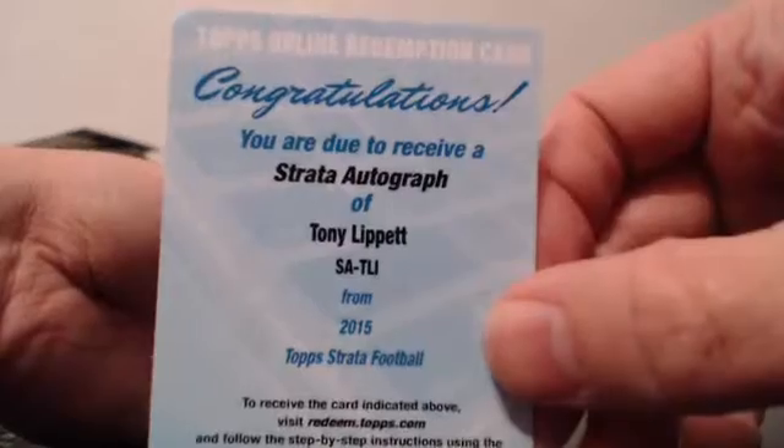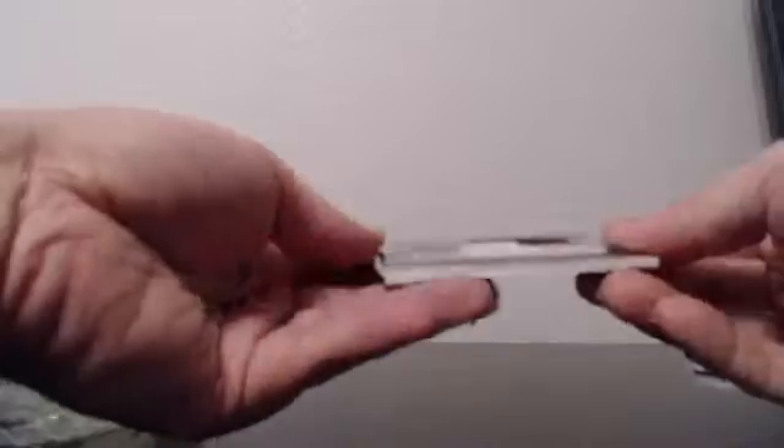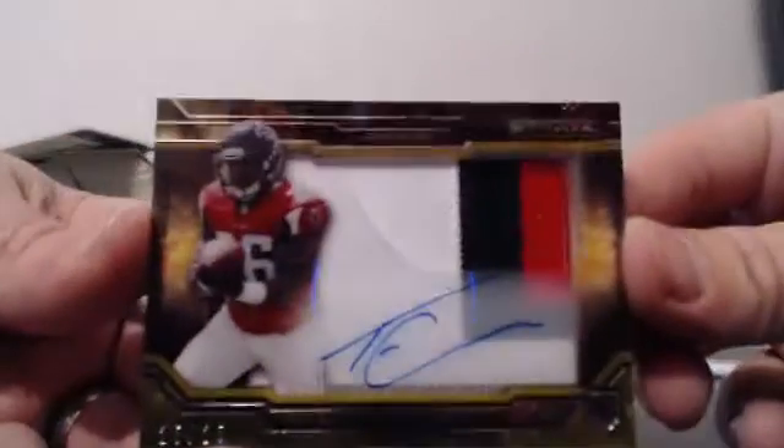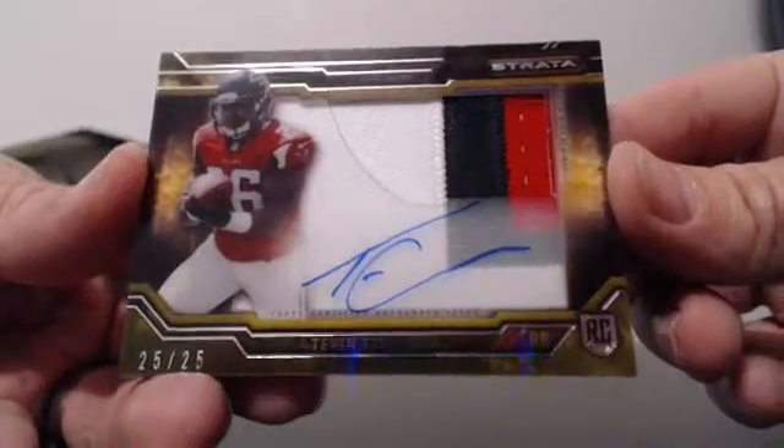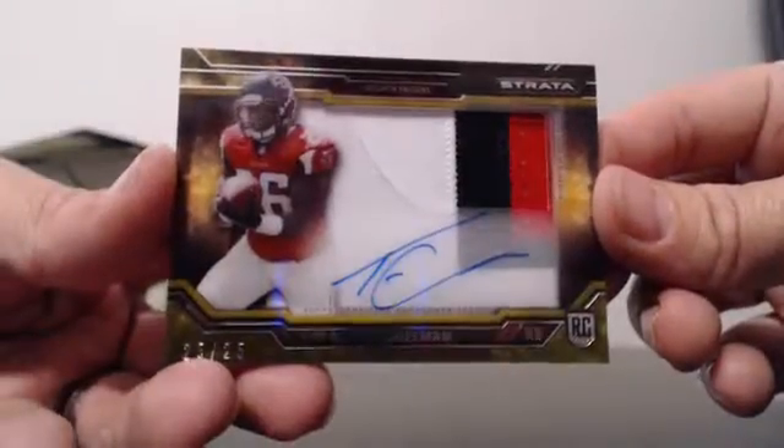Last pack, good luck. Strata autograph Tony Lippet, Dolphins. Finished with a nice one — 25 of 25, three-color jumbo patch autograph: Tevin Coleman. Congrats to the Falcons on the three-color patch autograph.